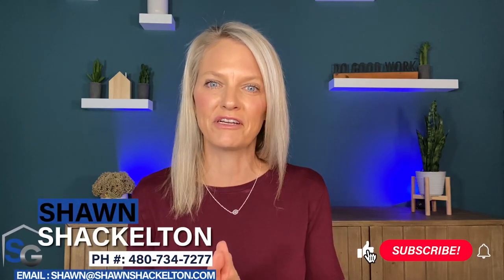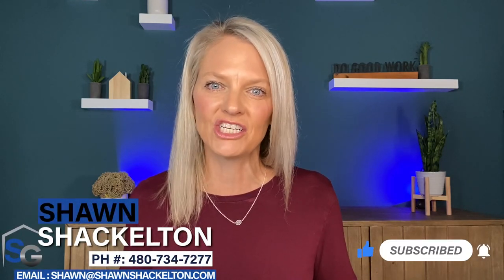If you like this video, make sure you take a look at these. If I can answer any questions for you, please feel free to reach out. As always, thank you for watching and I'll see you next time.